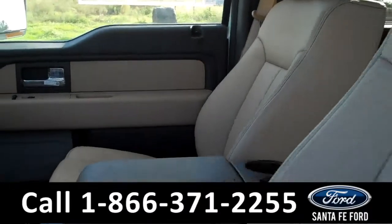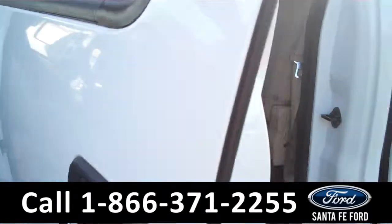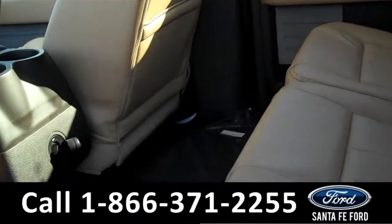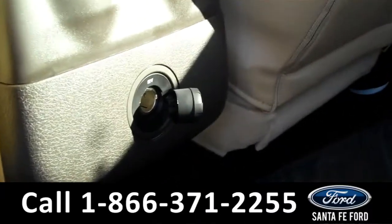Now let me take you around to the rear seats. We have a ton of legroom space, and we also have a power outlet.